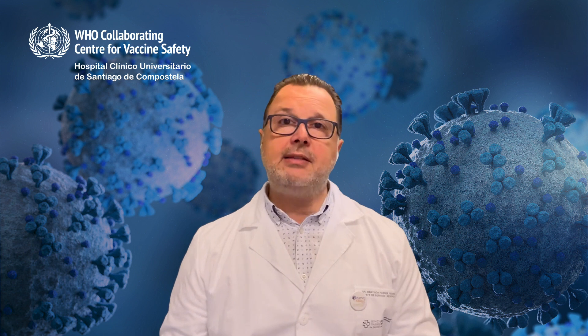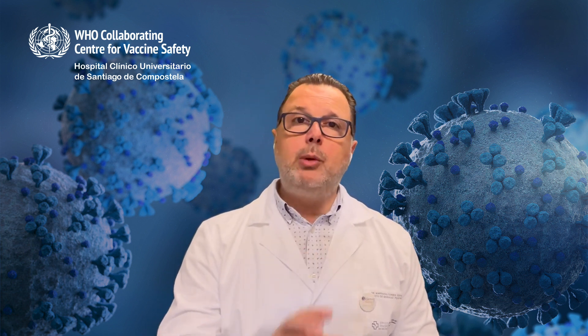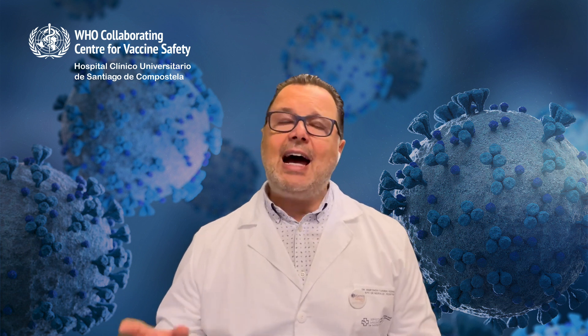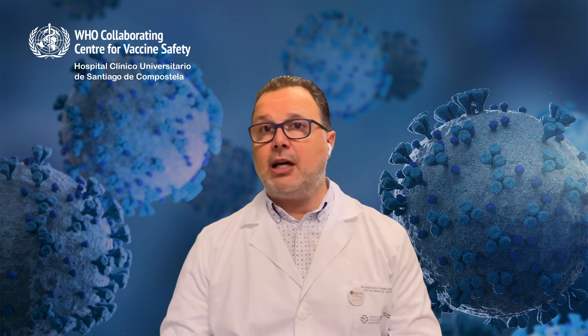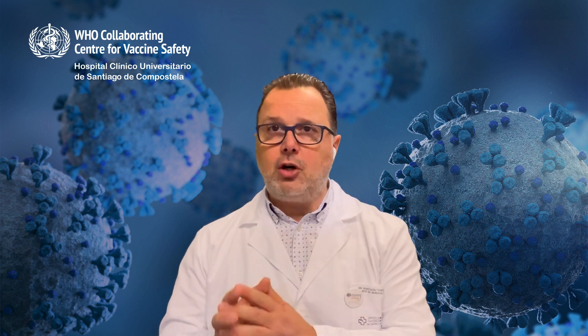Cases of anaphylaxis to the mRNA COVID-19 vaccines are very rare, currently estimated to occur in 2.5 to 11 cases per 1 million doses, largely in individuals with a history of allergy. Anaphylaxis is treatable if recognized early and treated promptly. If a person has a severe allergic reaction after getting a shot of an mRNA COVID-19 vaccine — either Pfizer-BioNTech or Moderna — that person should not get another shot of that vaccine.